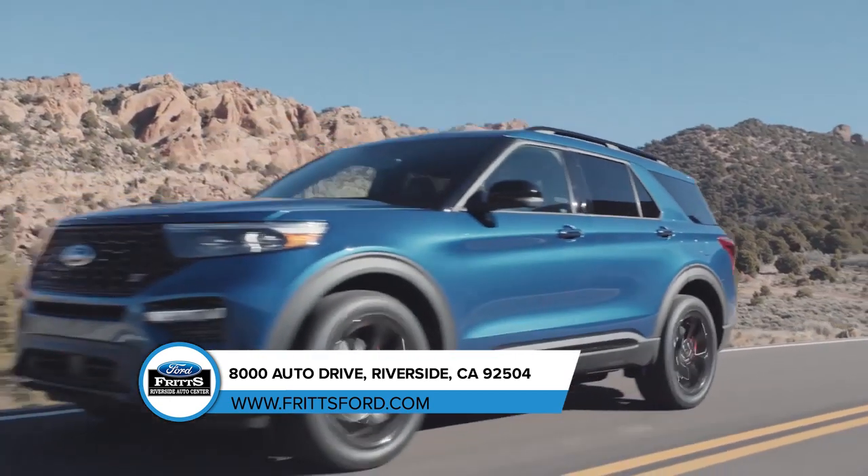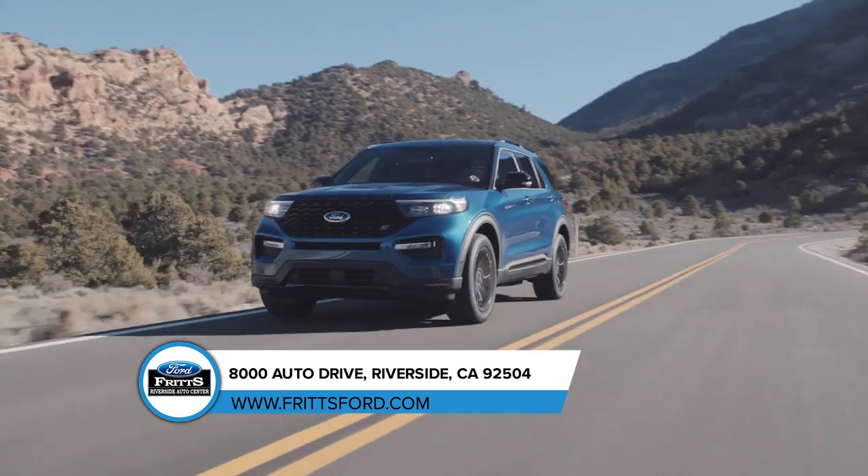Visit us today for more information on the all-new Ford Explorer.